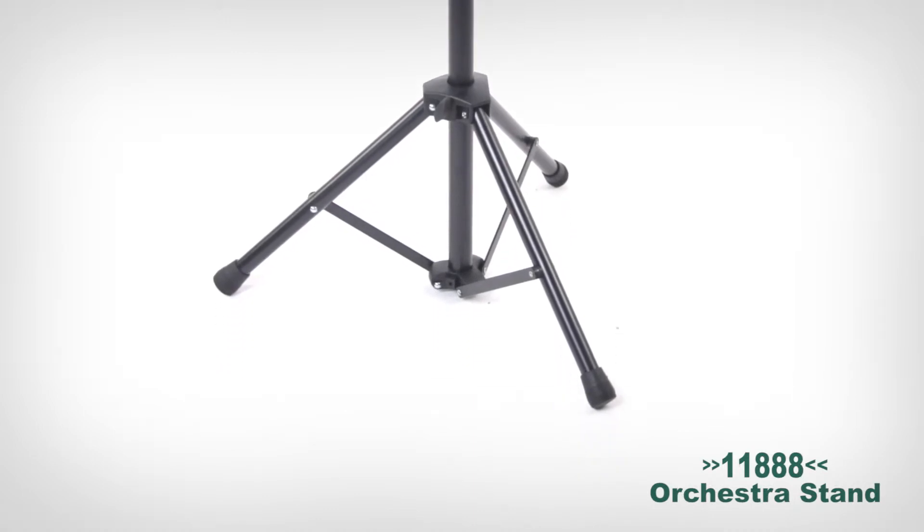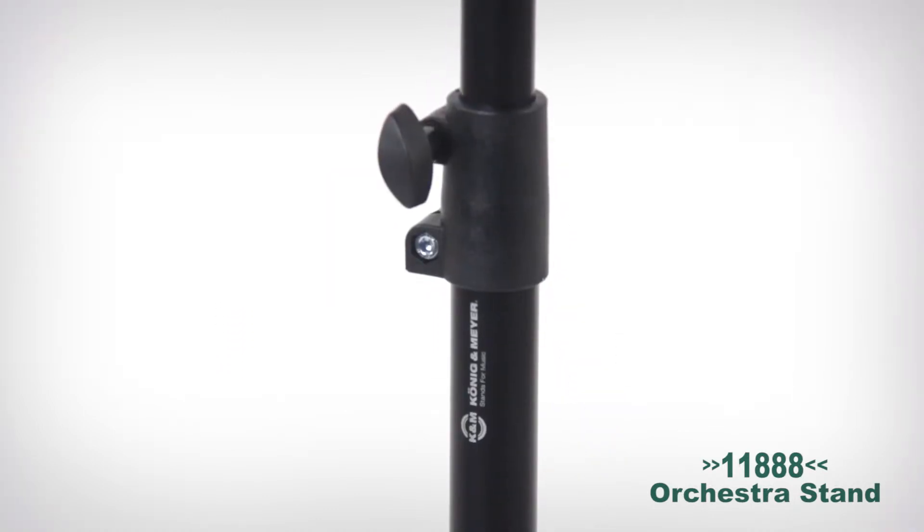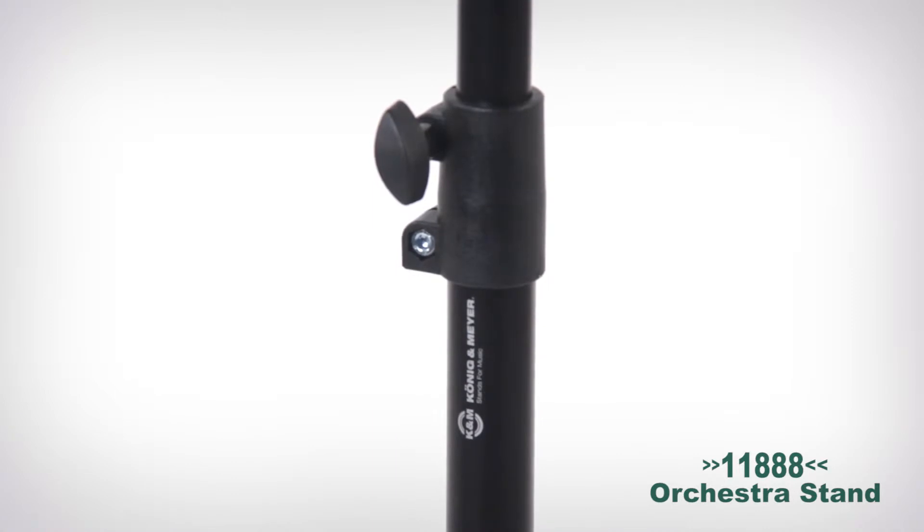With its telescoping quick-adjust design, the stand can be raised from 28 inches to 48 inches with the twist of the locking screw.